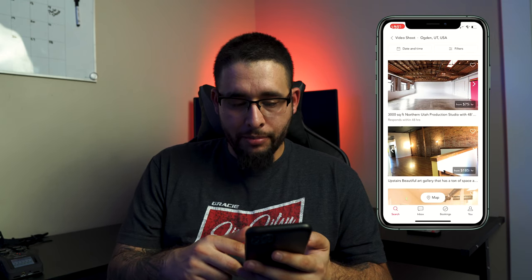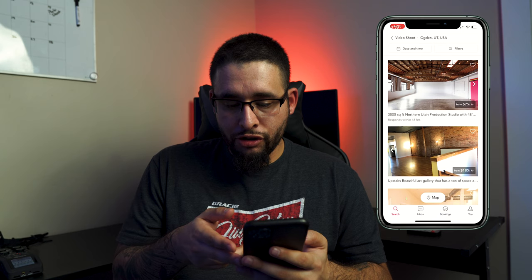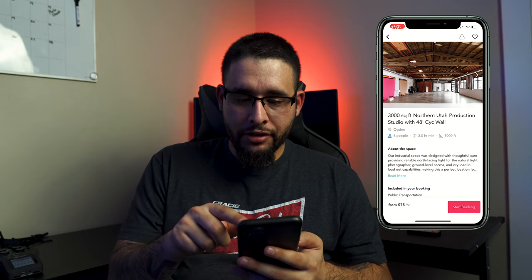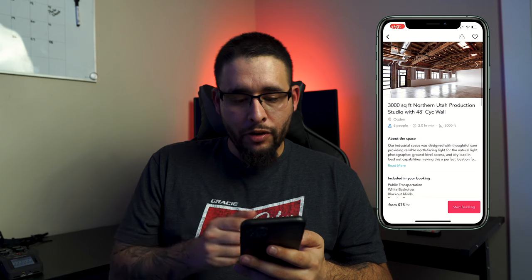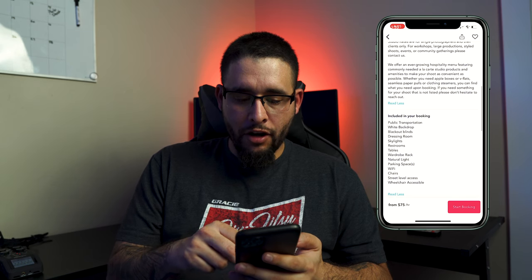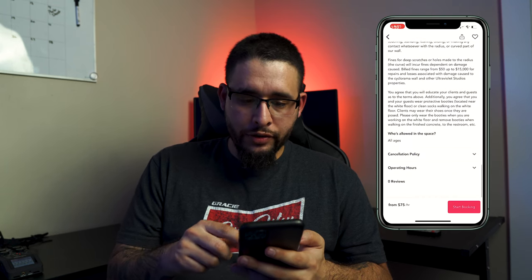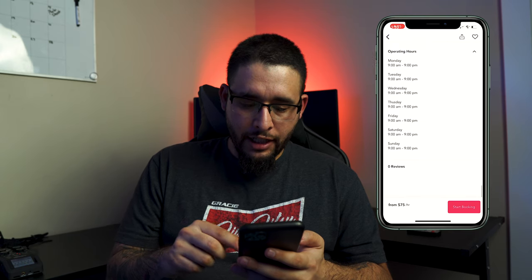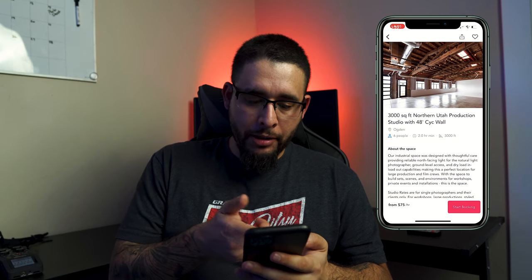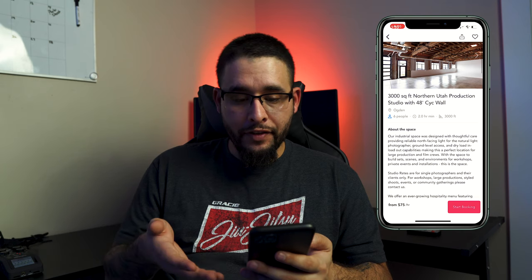Ogden's not very big, so there's not a lot of options. Let's check out this first one. It says they usually respond in 48 hours, 3,000 square feet, northern Utah production studio, and it's $75 an hour. It gives us some pictures of what it looks like — it's got a 48-foot wall. It tells you about the space, what's included in your booking, your location, who the host is, the rules, cancellation policy, operating hours, and reviews. At the top it tells you how many people can fit.